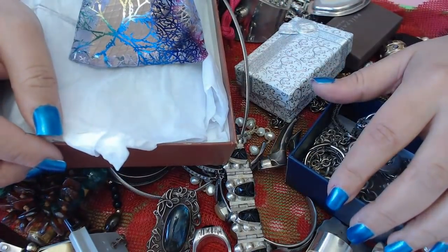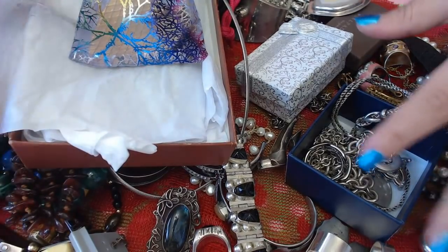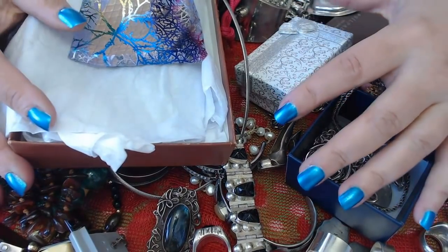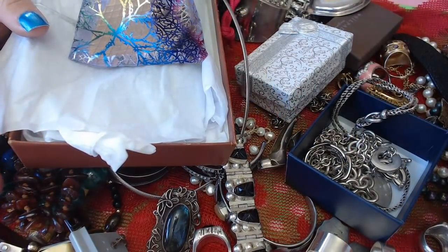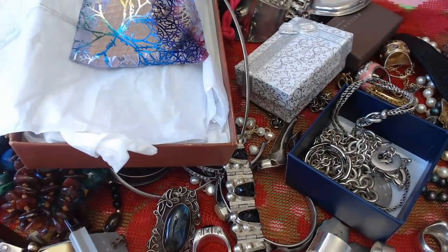Hey guys, Anita Fania here. Happy Sunday, hope you're all having a great one! I'm going to show you my private jewelry collection. I want to go through with you guys, show you some new pieces that I got, some of the older ones, show you my Silpada ring collection and so on. I'm not wearing any rings so we can show you everything.